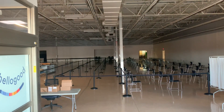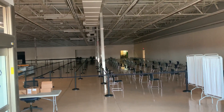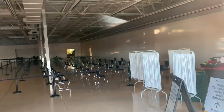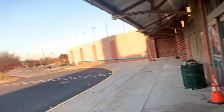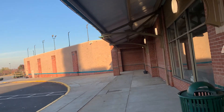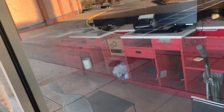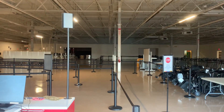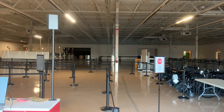It looks like they turned this into something else. What is this? It looks like they turned it into like a vaccine center, or a COVID testing area. I think the registers are still here as well. They have wheelchairs here, so I think this has turned into a vaccine area probably.